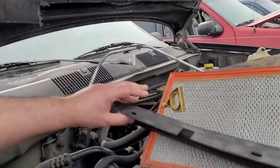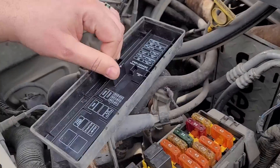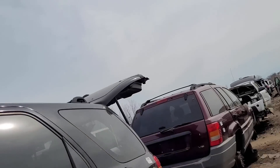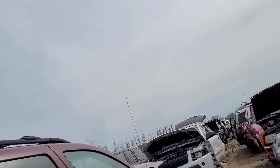These fuse boxes and relay boxes - this is a Grand Cherokee, a ZJ. The XJs have them too. These are pretty nice if you want to do some custom wiring and stuff.